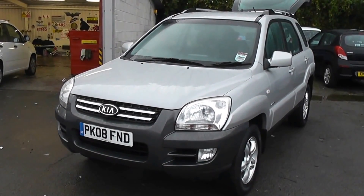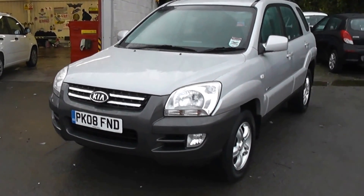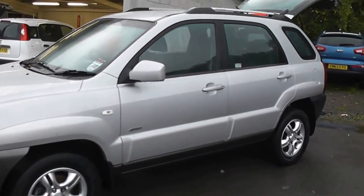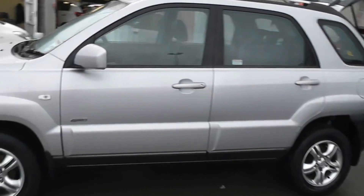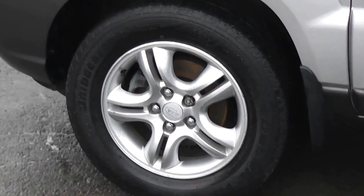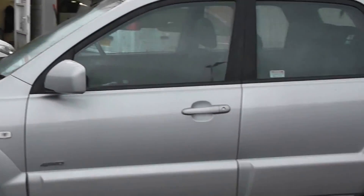It features front fog lights and the bodywork is in excellent condition around this car. This is an all wheel drive model. The car features alloy wheels which are in excellent condition on all four wheels. Tyres are in good condition around also. It has body coloured wing mirrors and body coloured door handles.